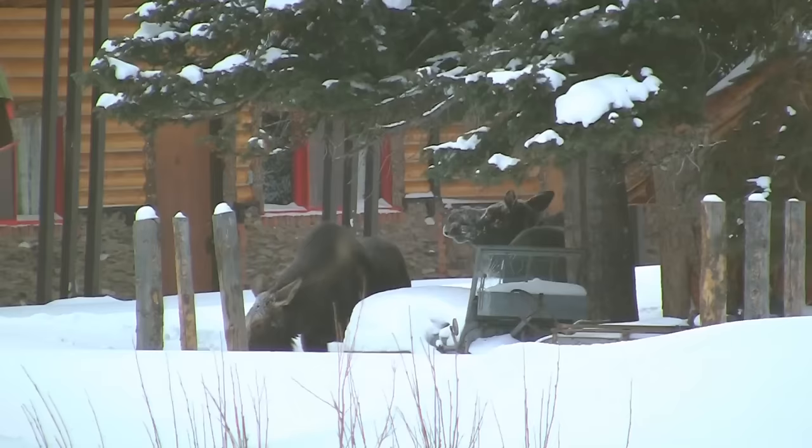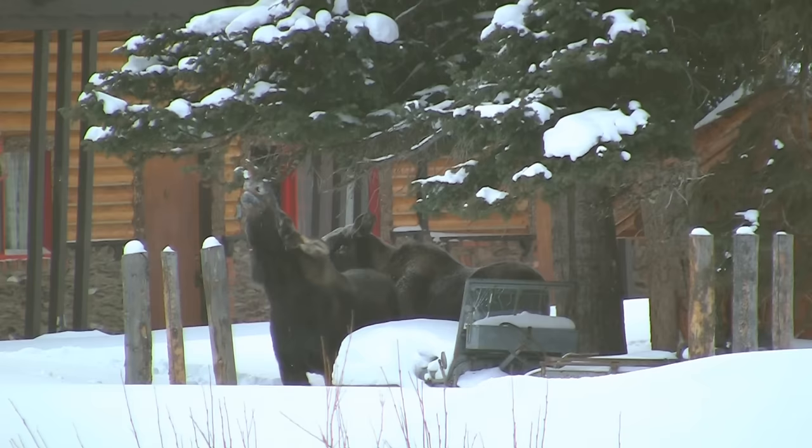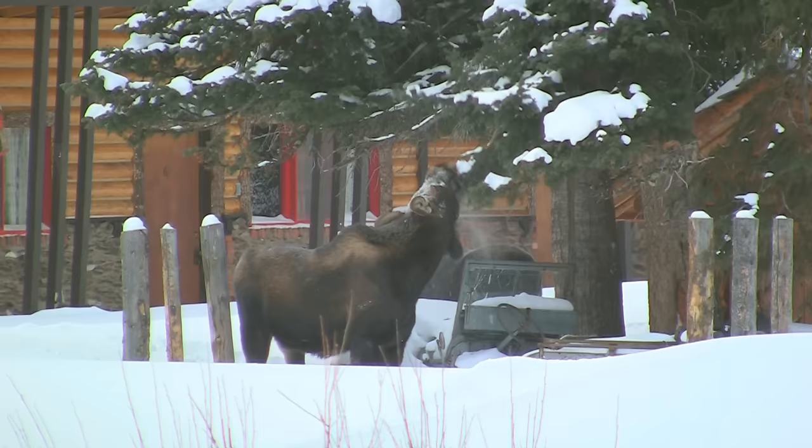It is a common sight in the Yellowstone region to find moose in your front yard. These two cows are well aware of the fact that wolves generally avoid contact with humans. Moose lack upper front teeth, but have eight sharp incisors on the lower jaw. They also have a tough tongue, lips, and gums, which aid in the eating of woody vegetation. Moose are the largest of the deer, with males weighing in at up to 1,500 pounds.